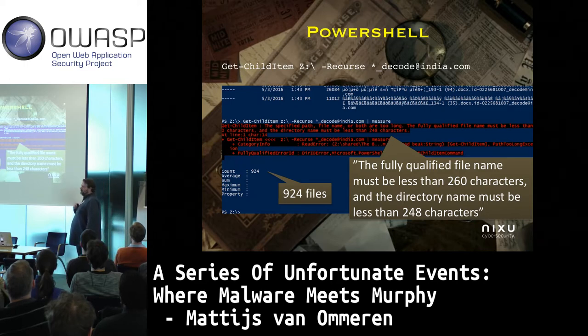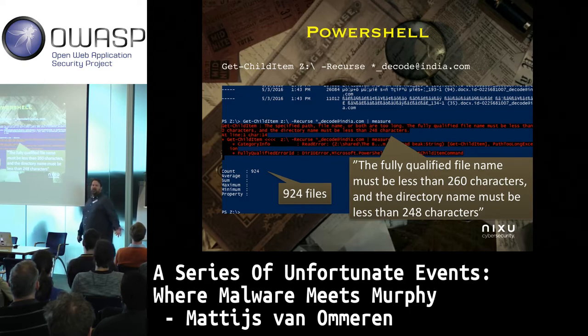Luckily, PowerShell gives more information on what's really going on. It raises this exception: the fully qualified file name must be less than 260 characters and the directory name must be less than 2048 characters. We are living in 2017 and we still have this restriction.